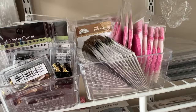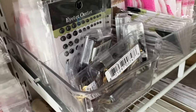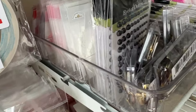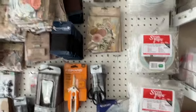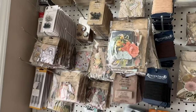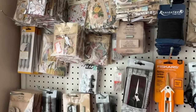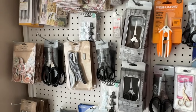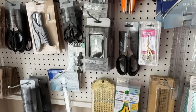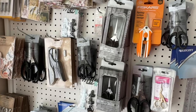We have all kinds of doilies in all different colors — black and white — and lots of bling. Then here's one of the hanging walls. We have lots of things restocked here that we had sold out of, so there you go on that wall.